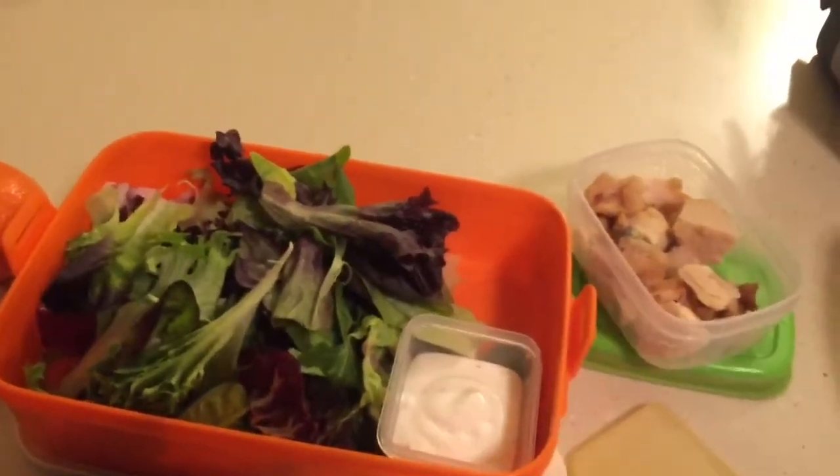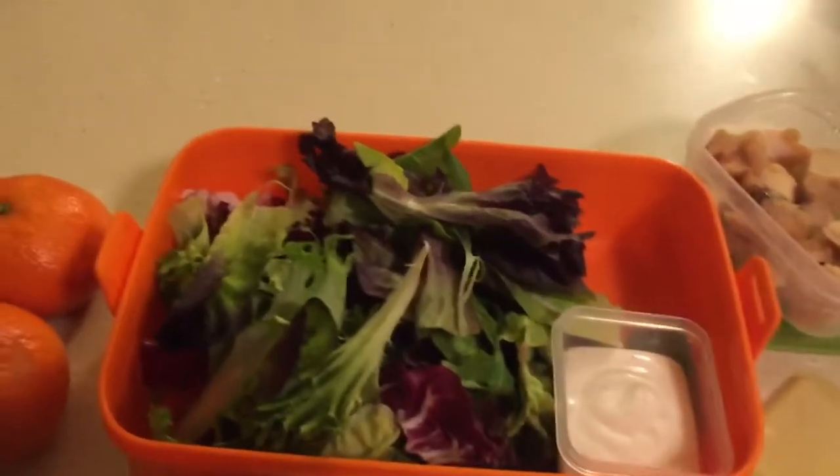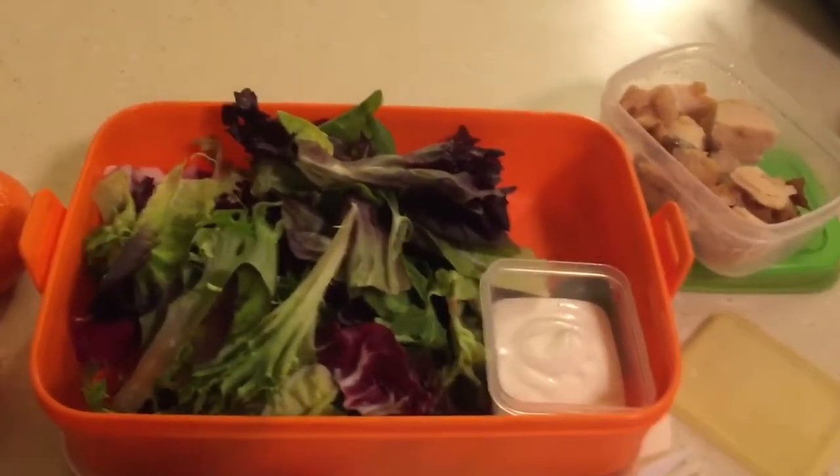Hi guys, welcome to this week's lunches. I'm going to try to do this... My son said I'm mean because I gave him one Oreo.